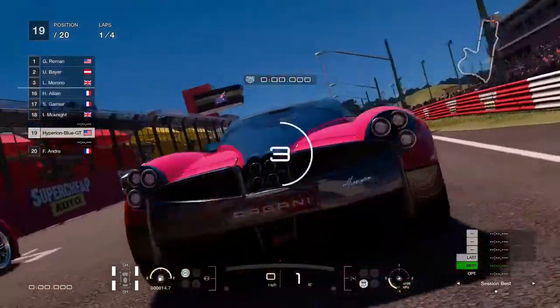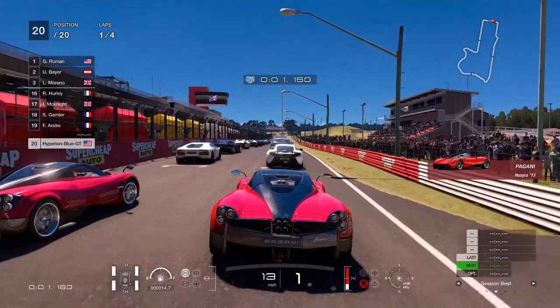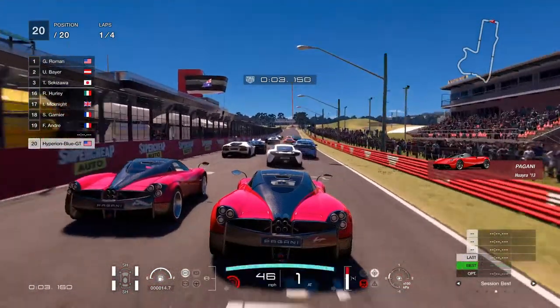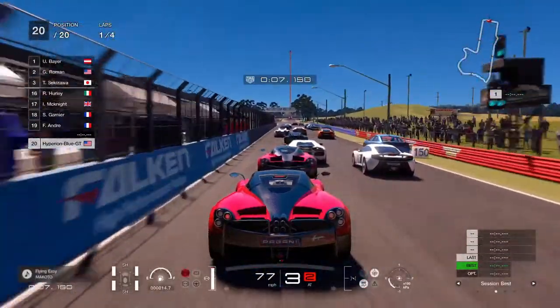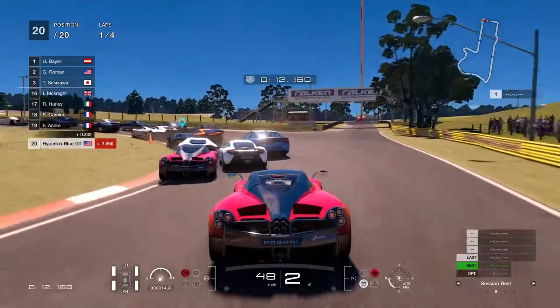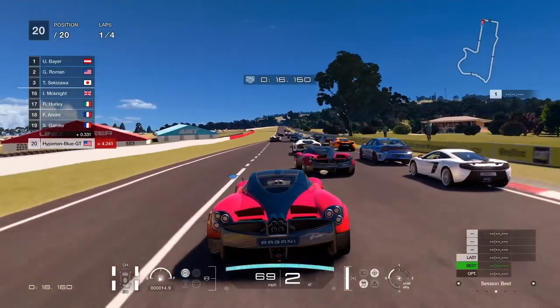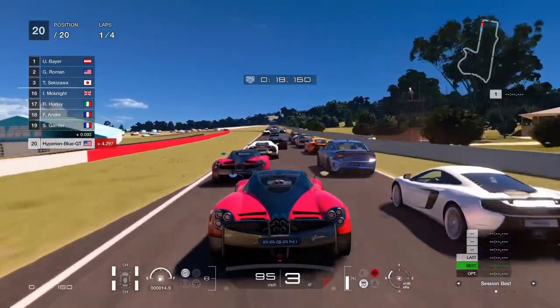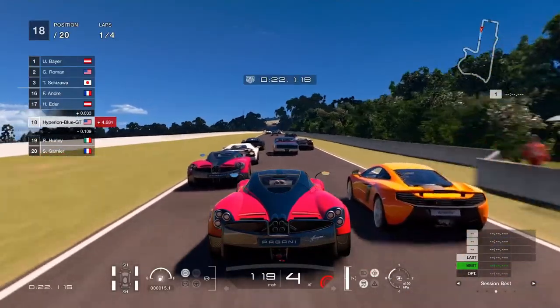It looks like there might be five Pagani Huayras coming in for a race. Might have to give it a little count because there are only two visible currently. This will count how many Huayras are in the race and do the math to find the difference.